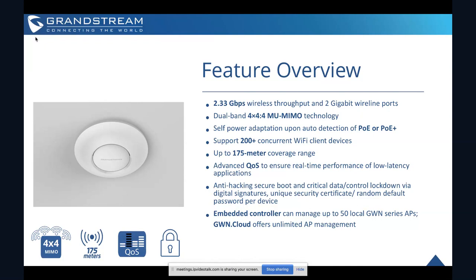One of the best things about the GWN series is the embedded controller, which allows you to provision, set up, and manage Wi-Fi networks of other GWN series access points just from the user interface of any specific GWN series AP. The 7630 can support up to 50 local GWN series APs — set up, manage, and control entire networks of them just through that user interface.